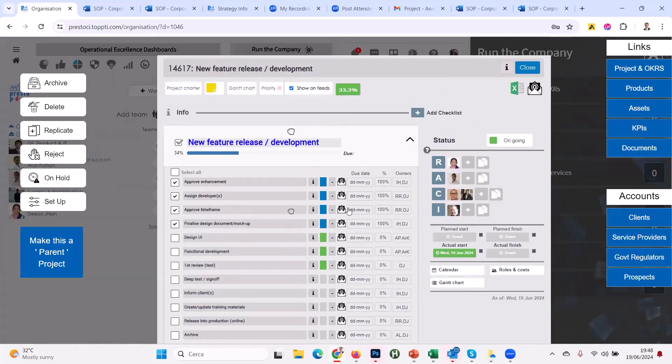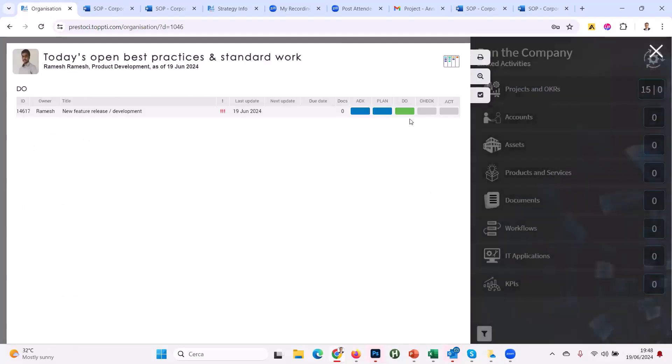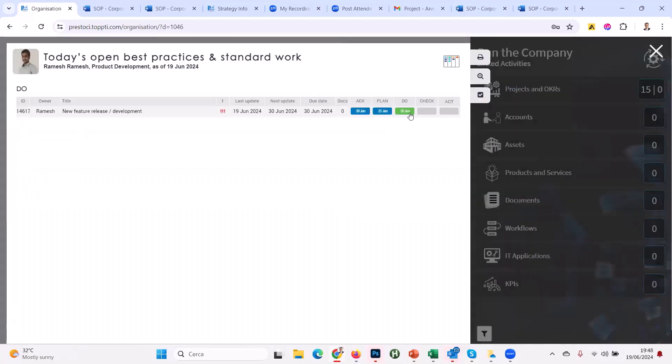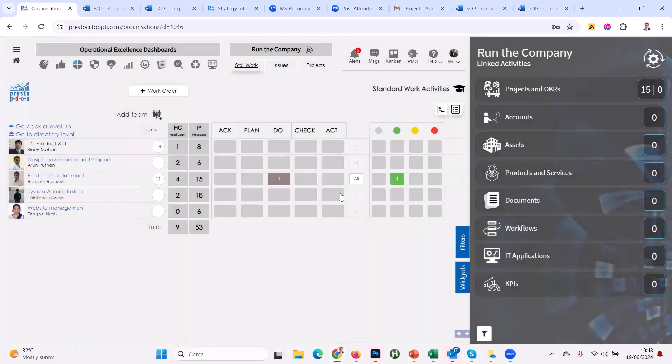As soon as I tick that, we're officially in the Do phase. You can also configure it so people can't enter the Do phase unless all dates are inputted — forcing discipline, especially important for issues. Let's put dates in: approval due tomorrow, plan phase done by the 21st, functional development done by the 30th. Just looking at this you know the project's Do phase will be done by the 30th of June, then we check it and act on it.